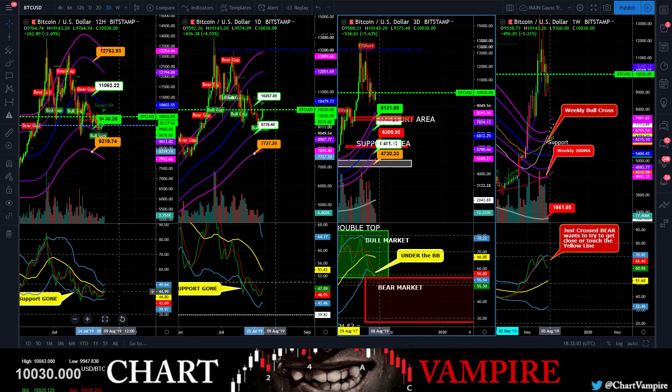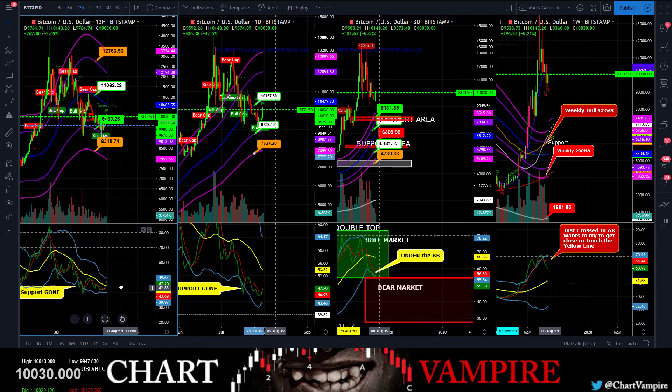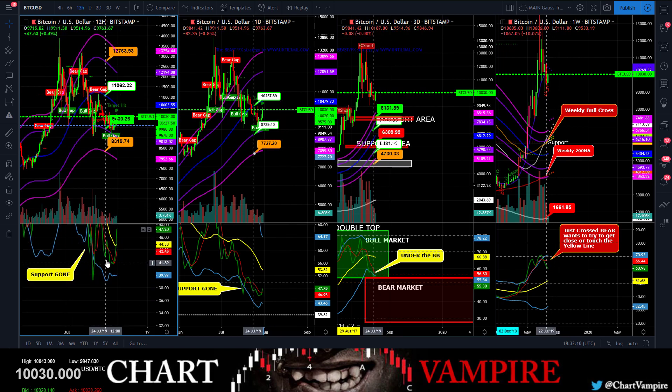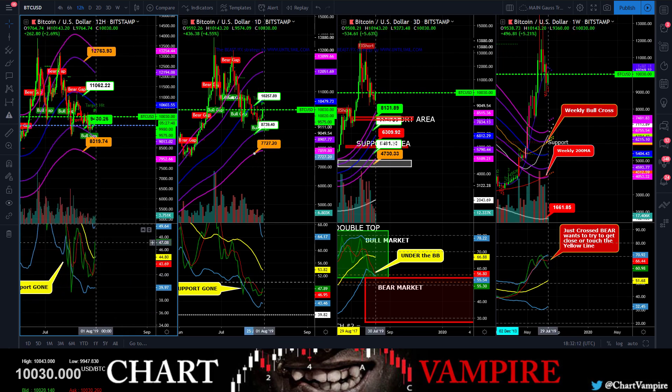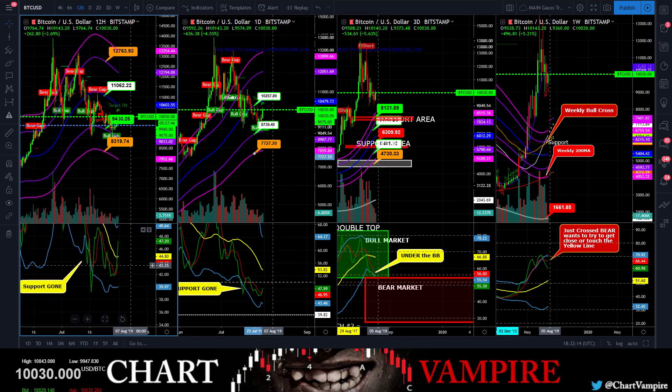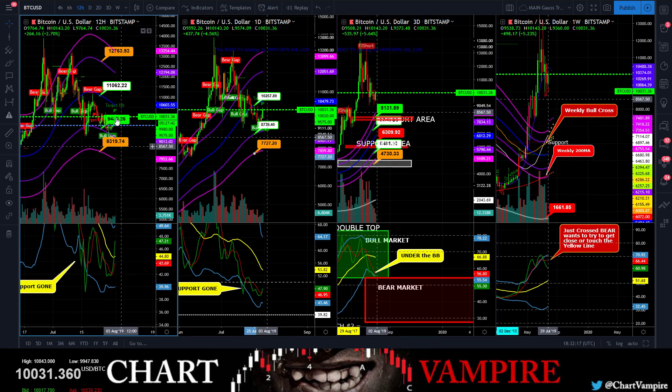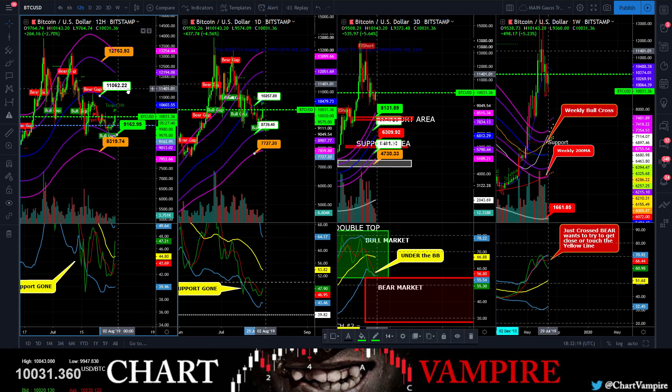Let me show the 3-day TDI chart. Zooming into this — you've got a double bottom right there, double bottom, nice call, nice run up by the TDI chart. That was a beauty double bottom.